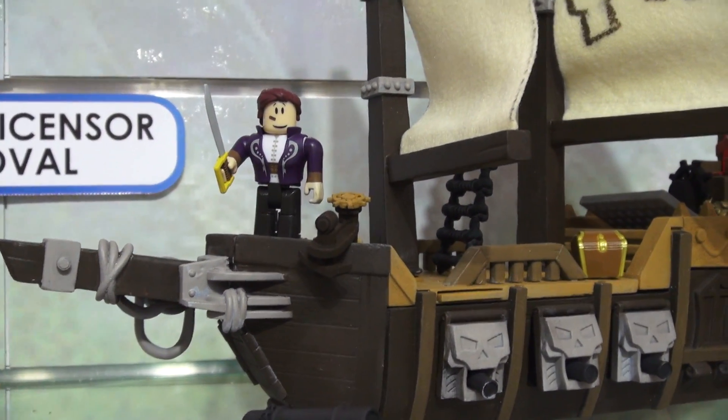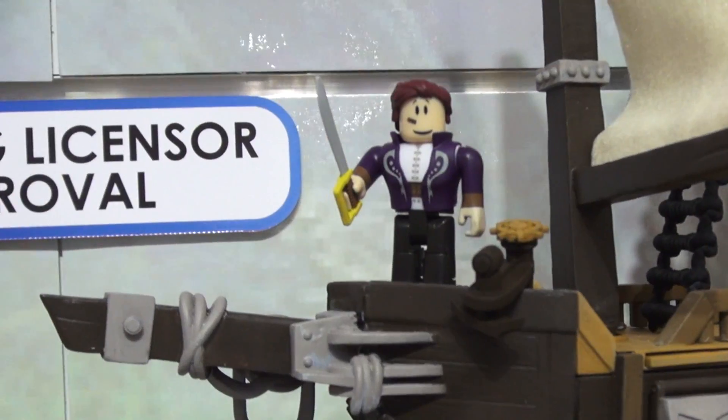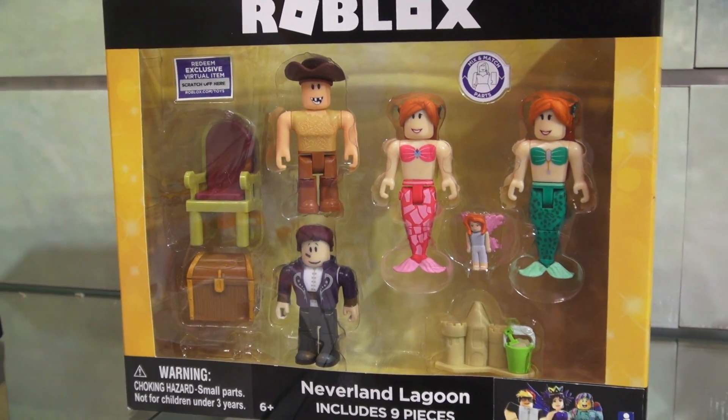They also had a Roblox toolkit on hand, and the biggest thing they wanted to show us was this super cool Roblox vehicle — the Roblox Boat! This thing is super cool with all kinds of flags and cannons and stuff, even Captain Roblox himself. We even get mermaids in this pack called the Neverland Lagoon set — oh cool!